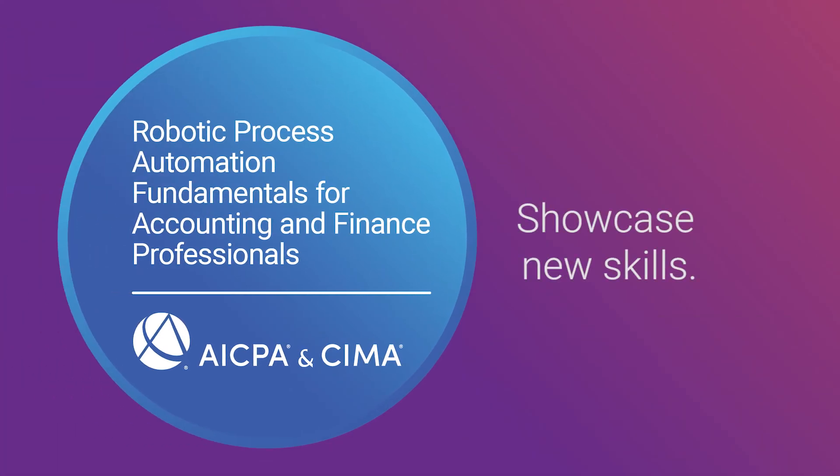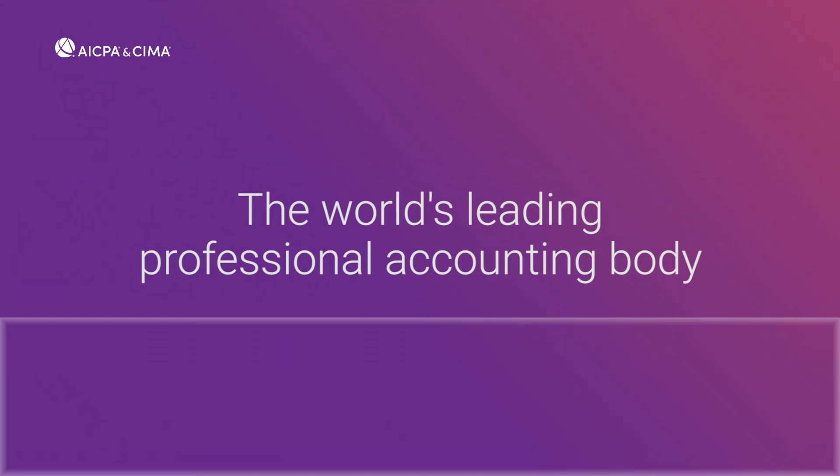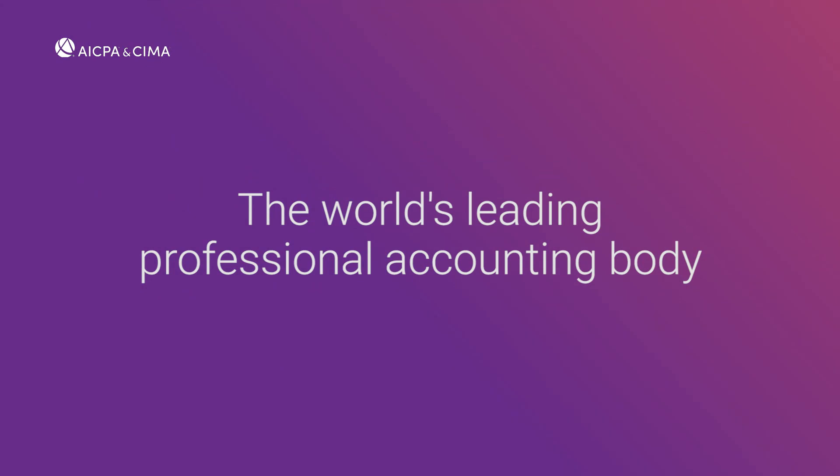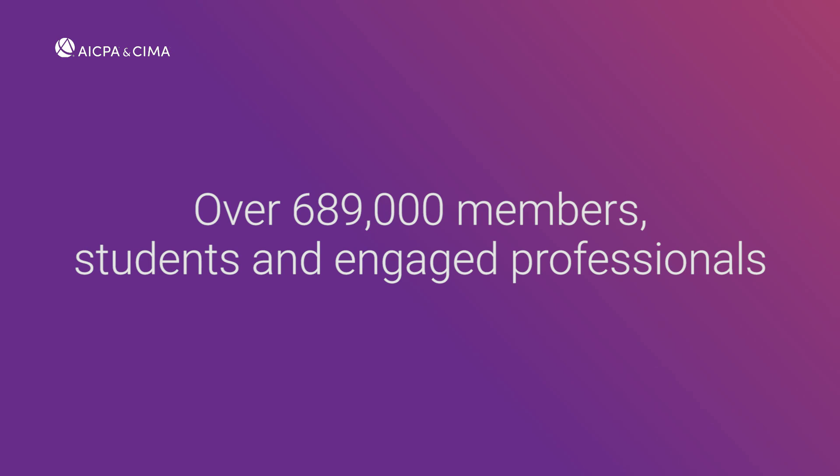When you complete the certificate, you'll earn a digital badge to demonstrate your RPA fluency. This certificate is offered by AICPA and CIMA, the world's leading and largest professional accounting body with over 689,000 members, students, and engaged professionals.